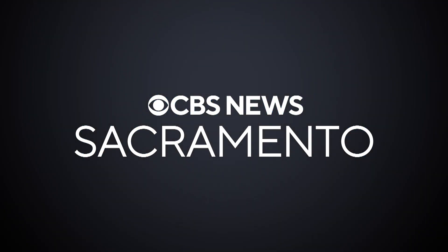We are getting our first look inside the Healthy Central Valley Together Lab run by UC Davis. The lab is on the cutting edge of COVID tracking and wastewater testing. Here's CBS 13's Rachel Wolf.